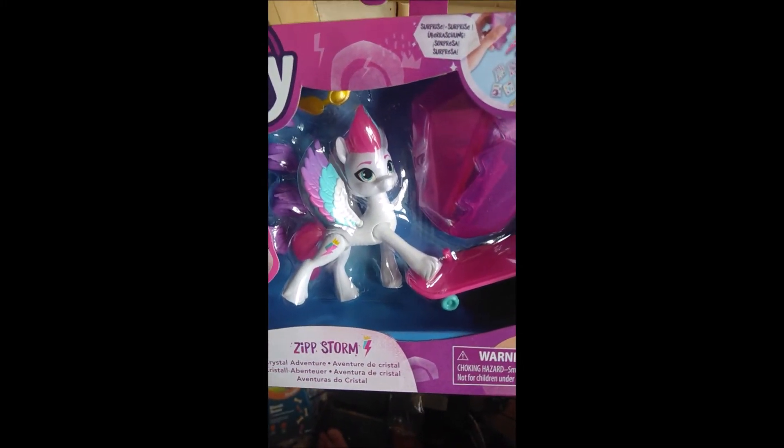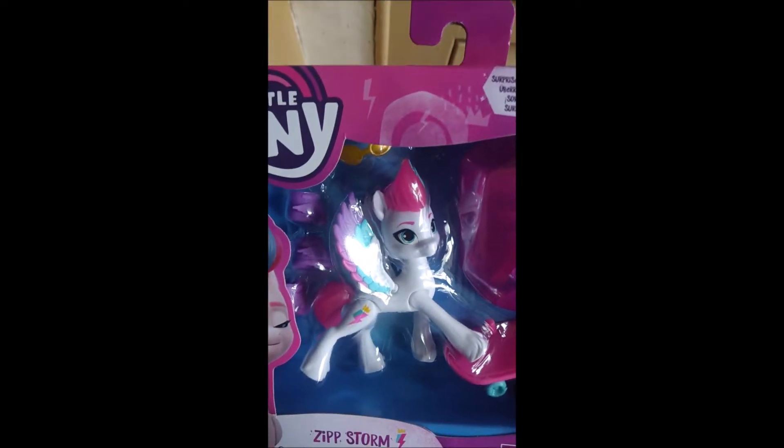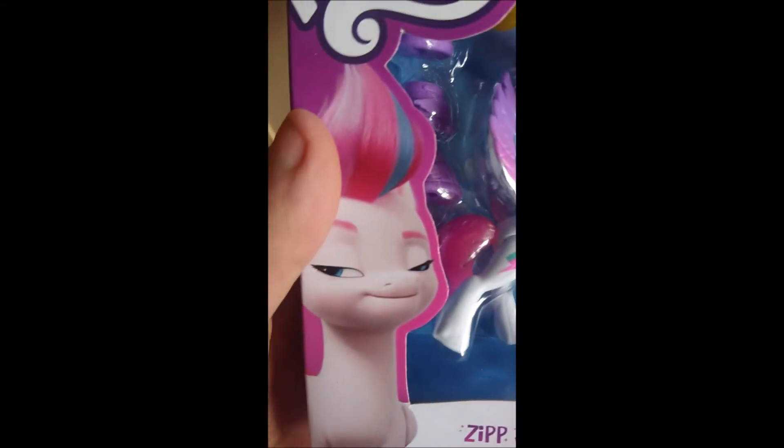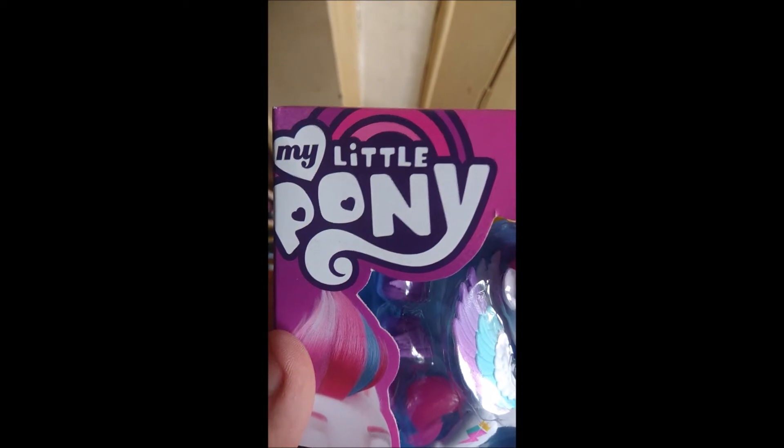I got myself this Generation 5 My Little Pony. I've not opened her yet, but this is what she looks like. I will be opening her, but I haven't yet. There's some nice artwork of her. It has the My Little Pony logo just there, and shows you what accessories you get with the toy.